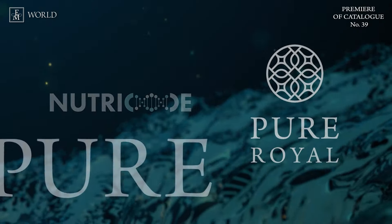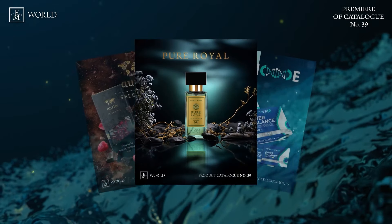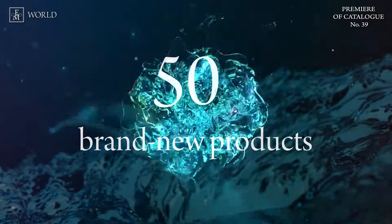Welcome to the grand unveiling of FM World product catalog number 39. Inside, you'll explore an exceptional array of 50 brand new products, all meticulously selected to enhance your daily life.